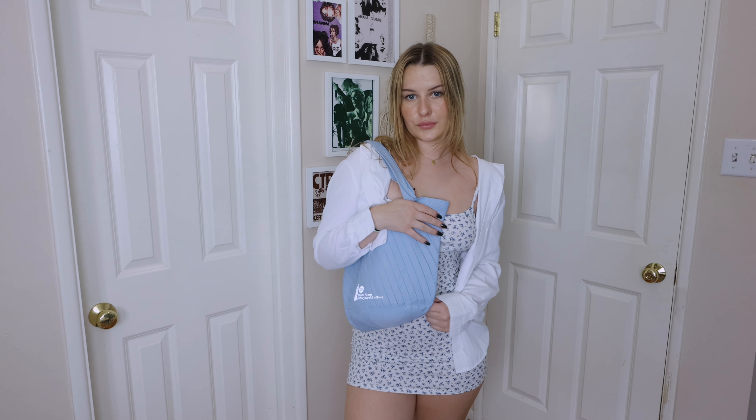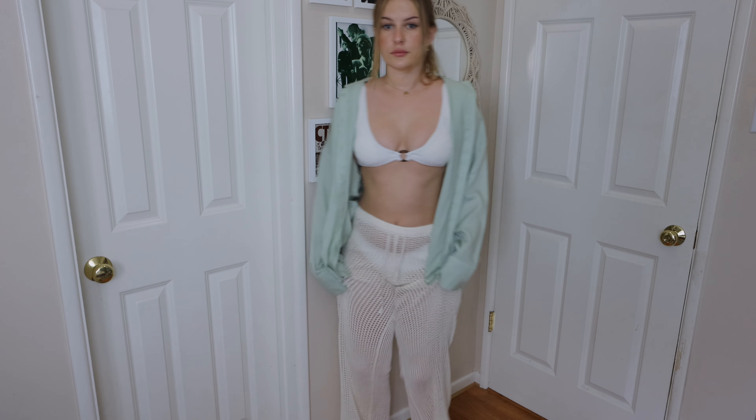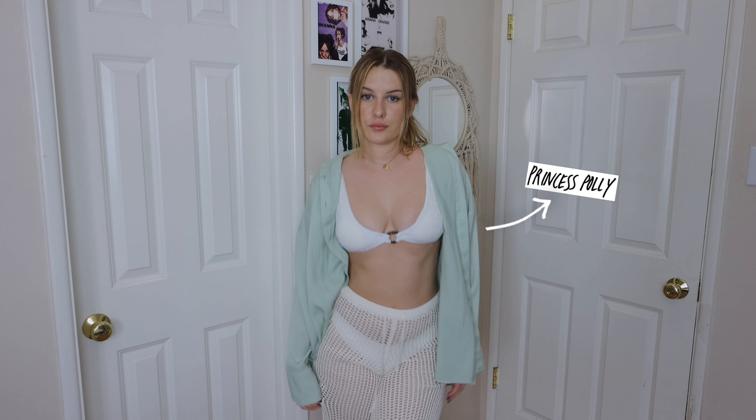This is the tote bag — they have a bunch of different colors but I got it in this really pretty light baby blue. They also sent me the sneakers; I picked these classic white ones. I'm gonna be styling those and showing you guys how I'm gonna be wearing them this summer. I also have a discount code for 10% off — I'll link everything in the description box below. Let's just get into it and style some summer outfits!